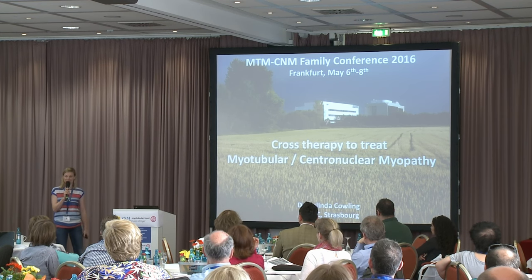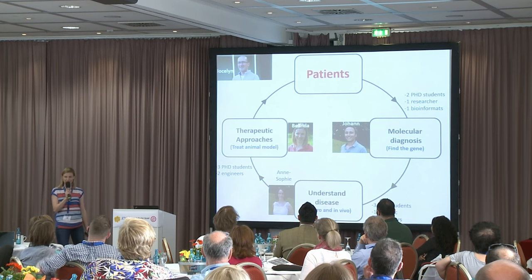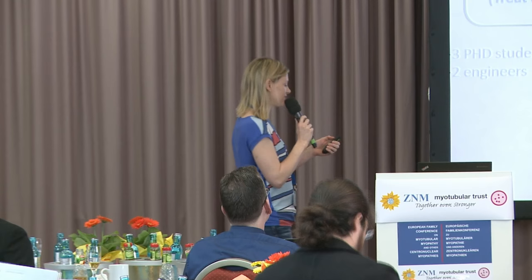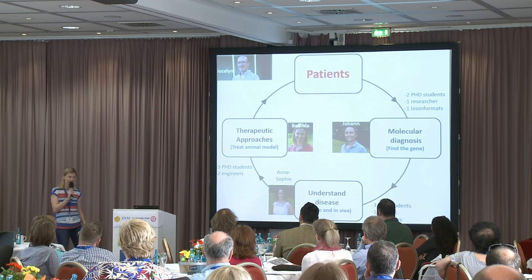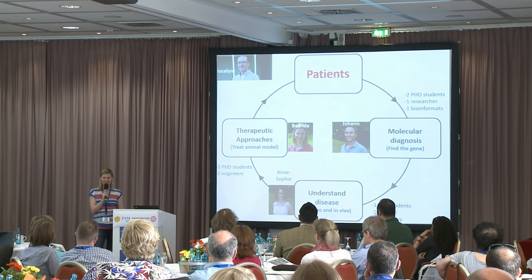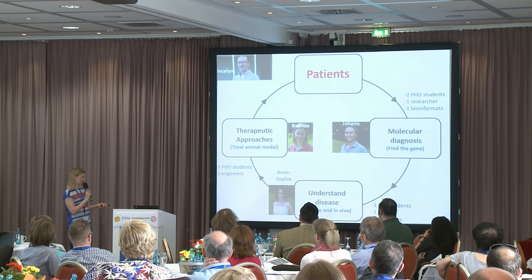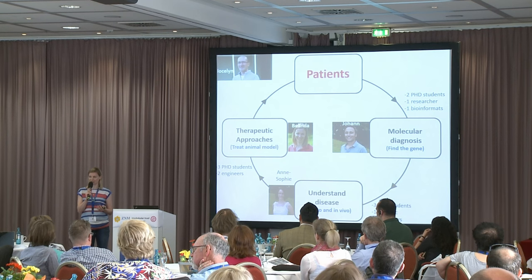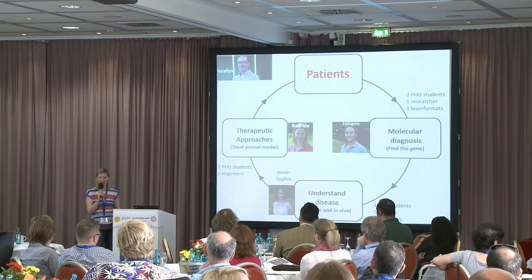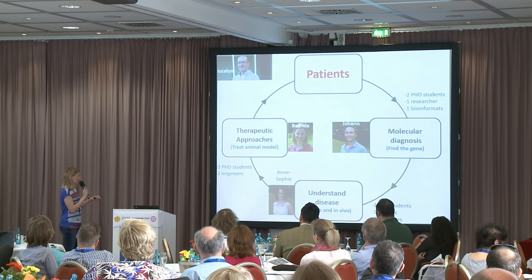Like Johan, I work at the IGBMC. I have the same picture here that he just showed you. This is our lab. We work with the big boss, which is Jocelyn, who discovered the MTM1 gene 20 years ago. In the lab we have several different areas of research: a link with the diagnostic clinic to identify new genes — Johan is the person for that — then understanding why they cause disease, which is Anne-Sophie's work in cells and animals. My job is to use mice to understand the disease and try to find new therapies that we really hope one day will reach patients in a clinical trial.